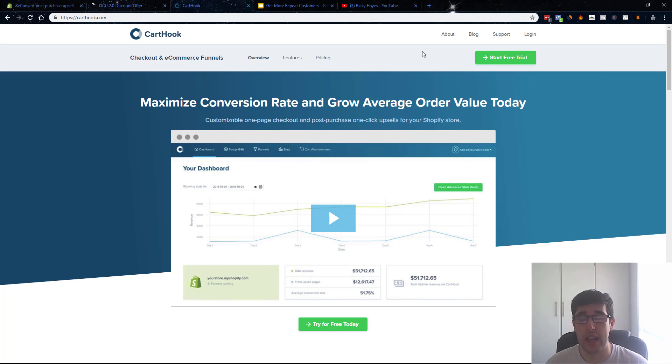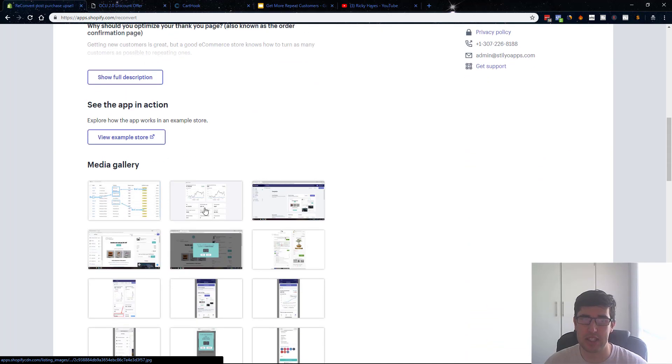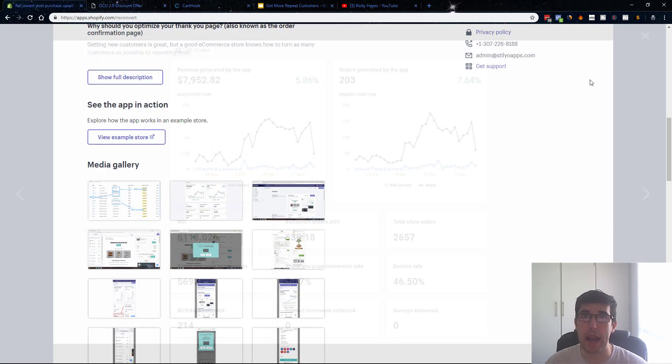One thing to be aware of: the Facebook pixel can sometimes double or triple fire with these apps. When someone keeps adding upsell items, Facebook counts each as a new purchase. So if you see one add-to-cart but five purchases, that one person has actually taken five of your upsells. That's why I especially recommend Reconvert when you're a beginner — it has no integration problems, it's free, it's popular, and it's easy to use. It helps stores generate an extra 5 to 10% with no cost.